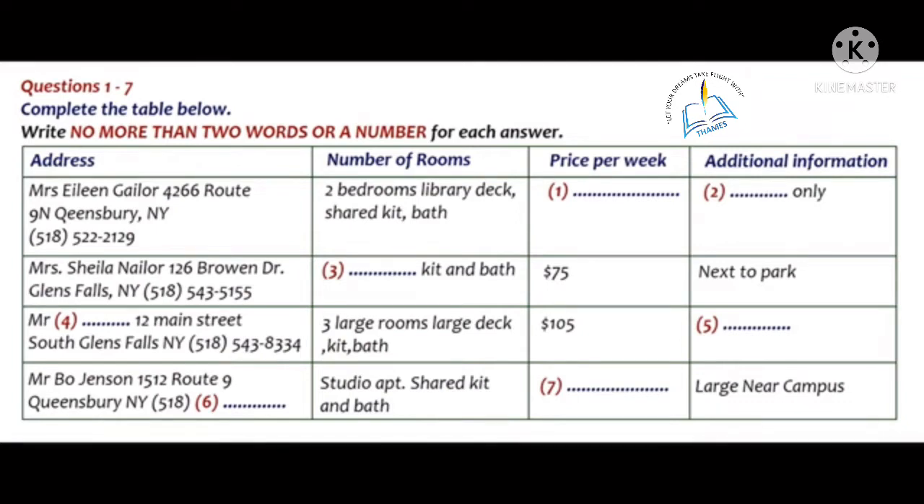Well then, what about the one that has 3 large rooms? Who is renting that property? That one is a good deal. Mr. John Smith is renting it. But he's quite eccentric, and he has a strict rule about no pets. How about cats? Nope. Absolutely no pets.